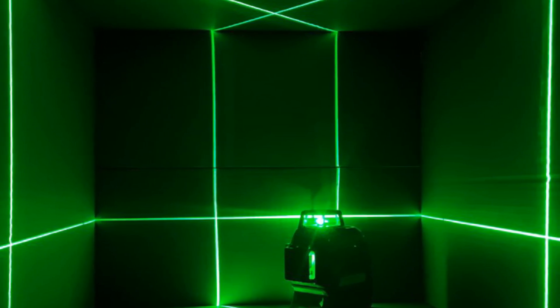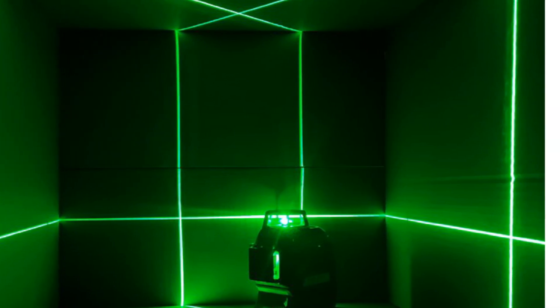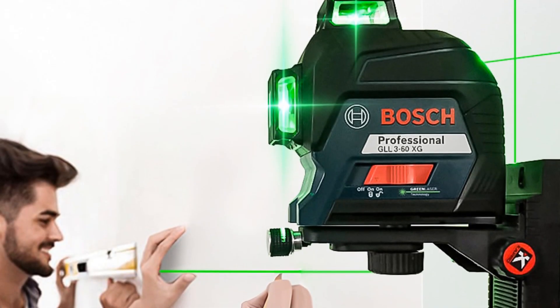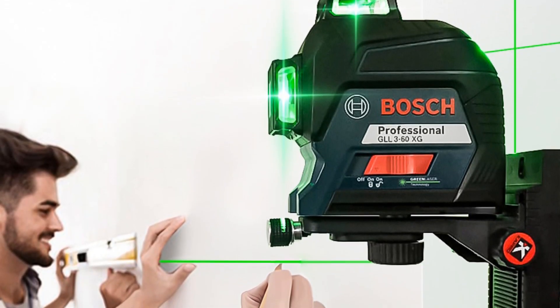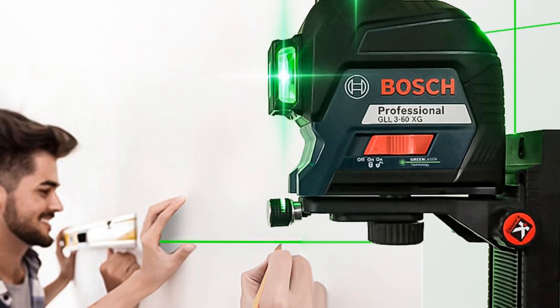The BOSCJ 12-Lines Laser Level features a tripod connector that supports both 1/4 inch and 5/8 inch connections. This versatility allows you to easily mount the laser level on a wide range of tripods, ensuring stability and convenience during operation.